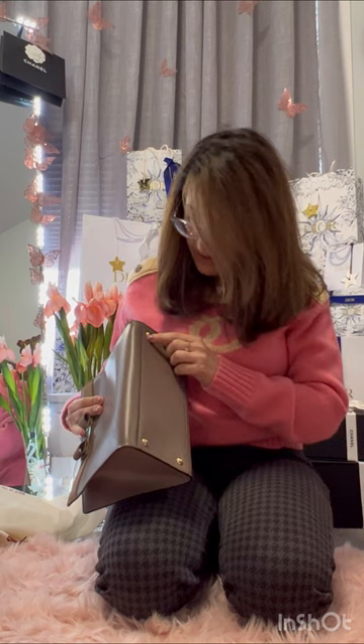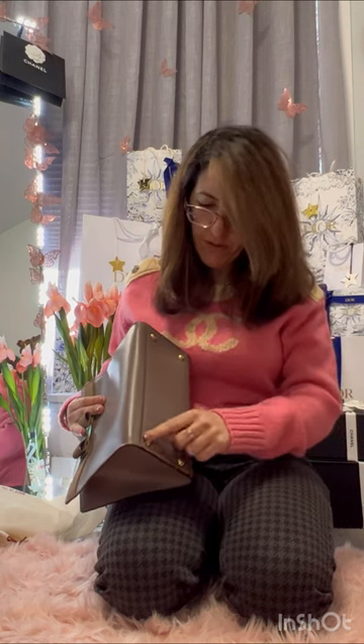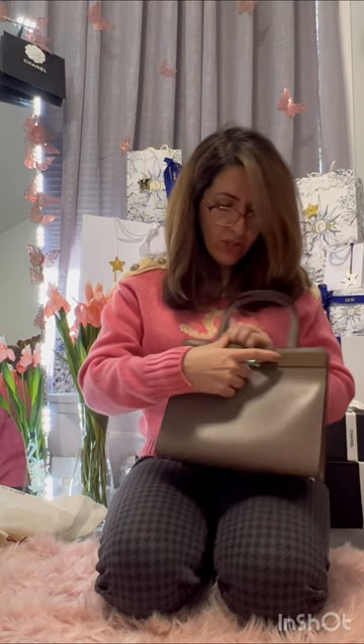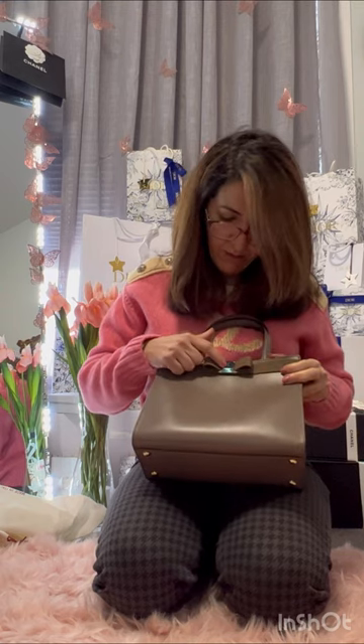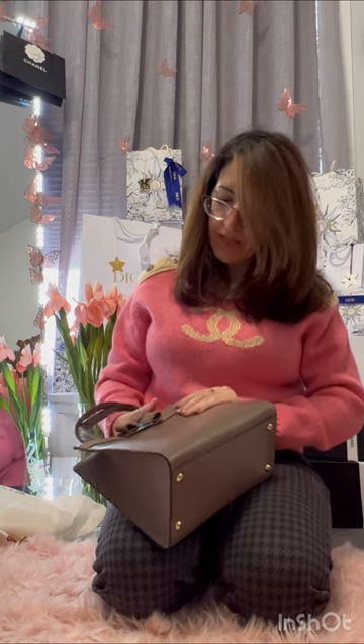It has four studs or feet, and in a very cute way they've been embossed with 'Salvatore Ferragamo' on all of them — these are details I pay attention to even if my sister doesn't. This is the Viva Bow signature piece. I think I'm going to keep it because it's a brown shade I don't have.